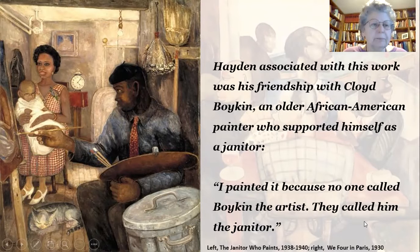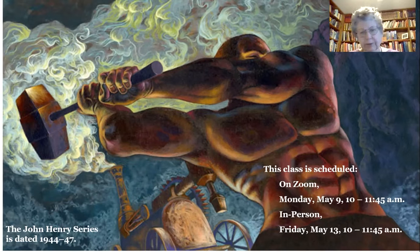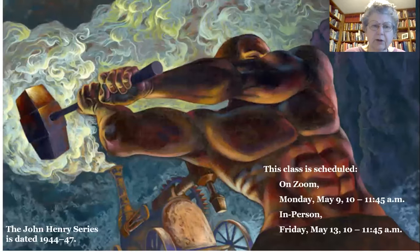This one, also by Hayden, shows a different style. Hayden explored a lot of different styles in his work. It was part of a series he did called the John Henry Series. He took that myth and memorialized it in a certain number of paintings, this being one of them.